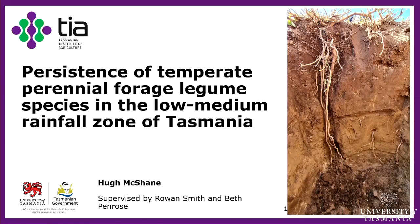My name is Hugh McShane. Today Hugh is talking about the persistence of temperate perennial forage legume species in a low to medium rainfall zone. Thank you Beth. Thank you all for coming and thanks to anyone listening online.